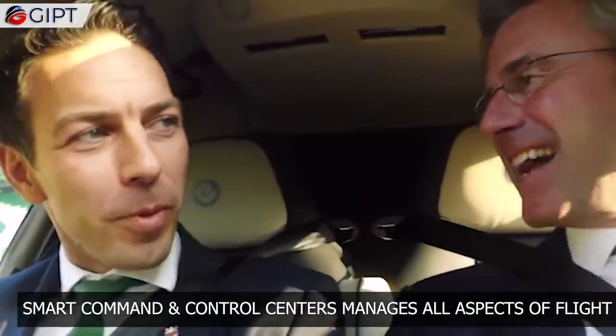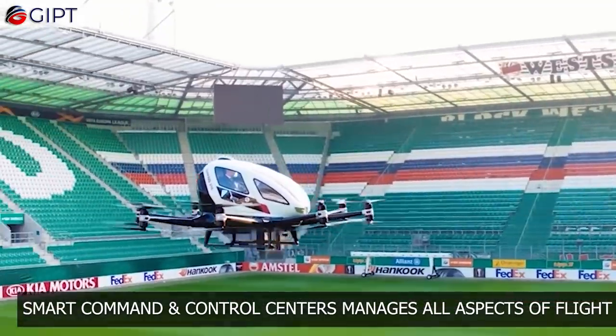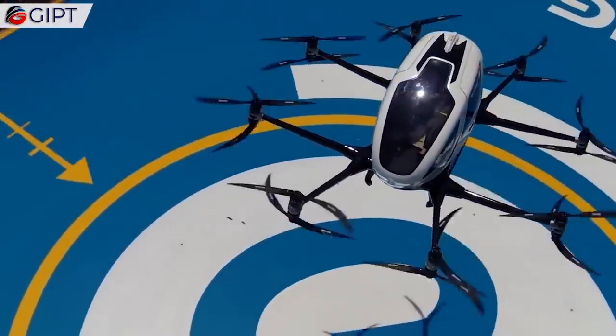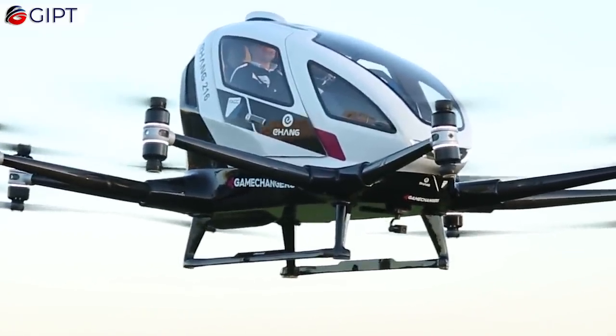EHang's intuitive smart command and control center monitors, dispatches, and controls early warning and cluster management. If the conditions are not ideal, the smoothest route is selected and executed based on preset algorithm logics. This helps in safely transporting passengers to their destinations.